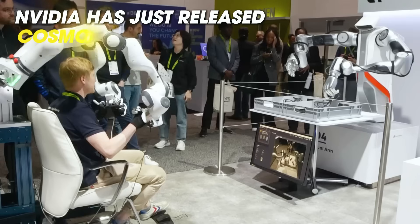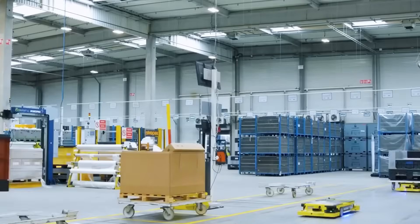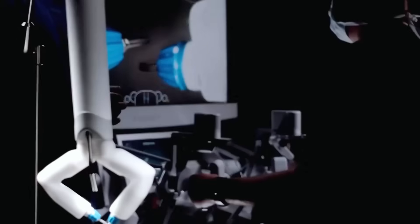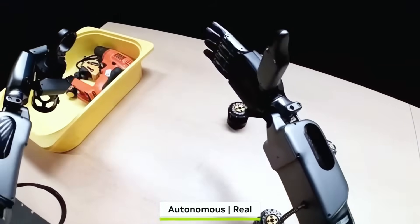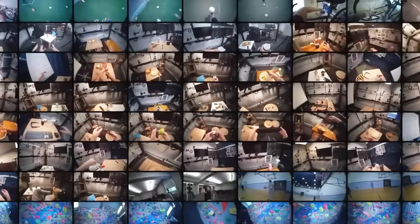NVIDIA has just released Cosmos Transfer One, a powerful AI model that lets robots and autonomous systems train in simulations so realistic they can now learn from their environments like humans do. This model uses adaptive, multimodal inputs to mimic real-world conditions with extreme detail, changing how robots are trained forever.